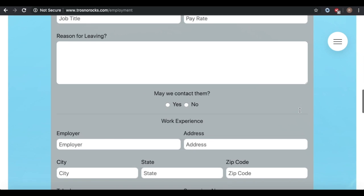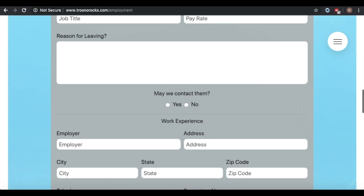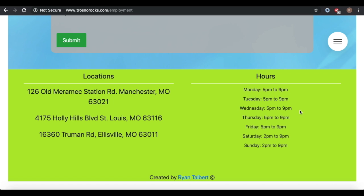The cool thing is, I set this up so you will receive an email when somebody applies with all their information. You can call them up and hire them if you like what you see.